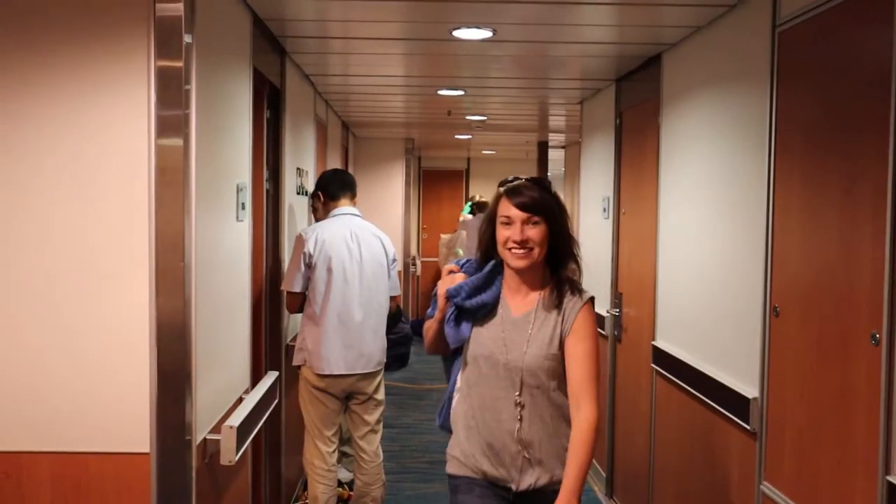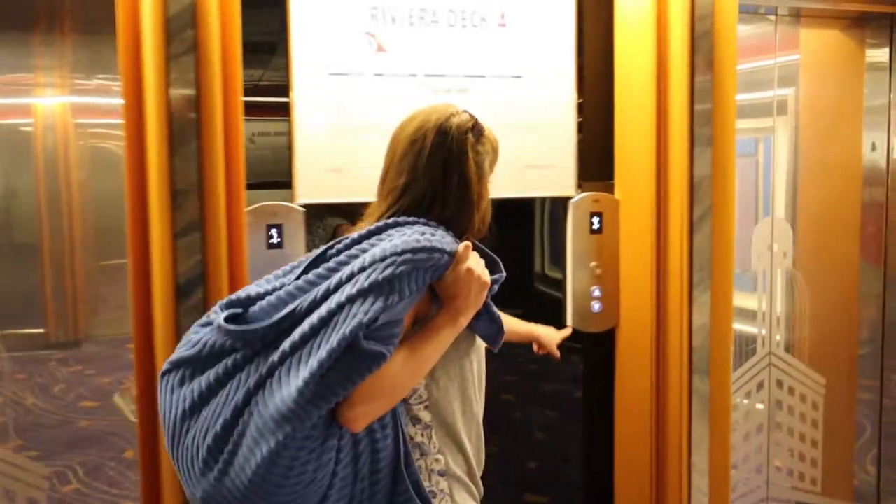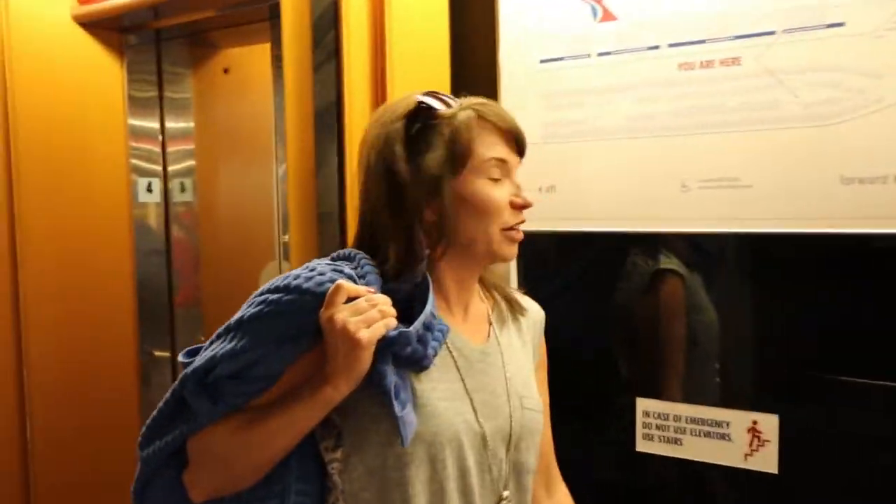Let's go. Oh yeah, we're going up — seventh floor.